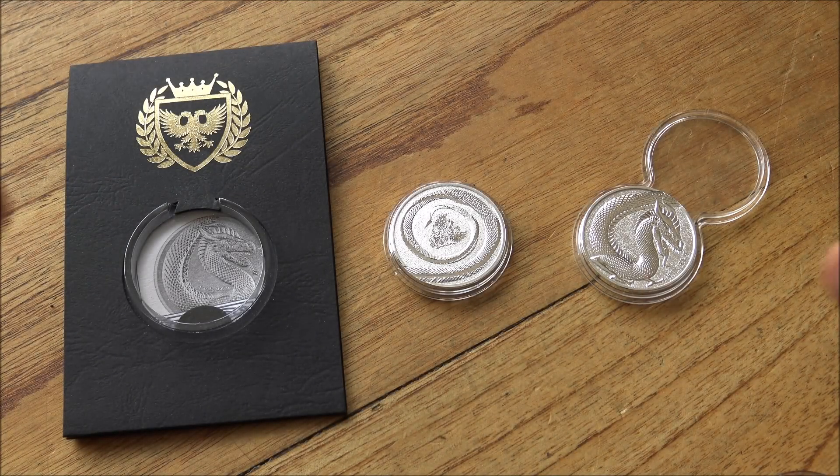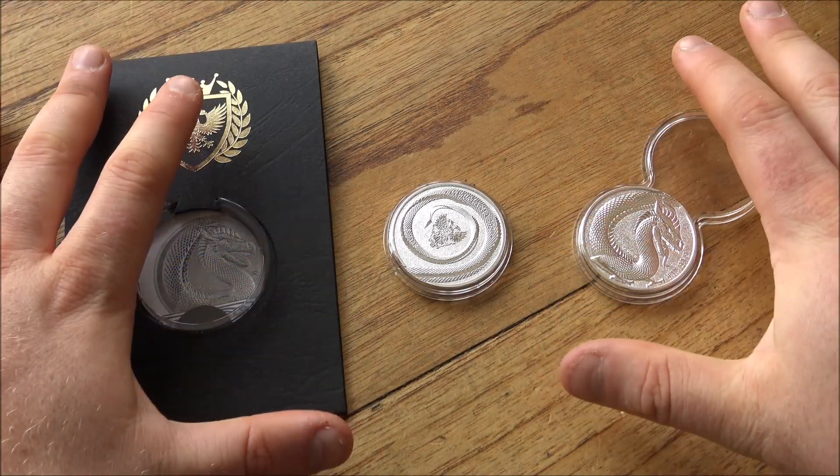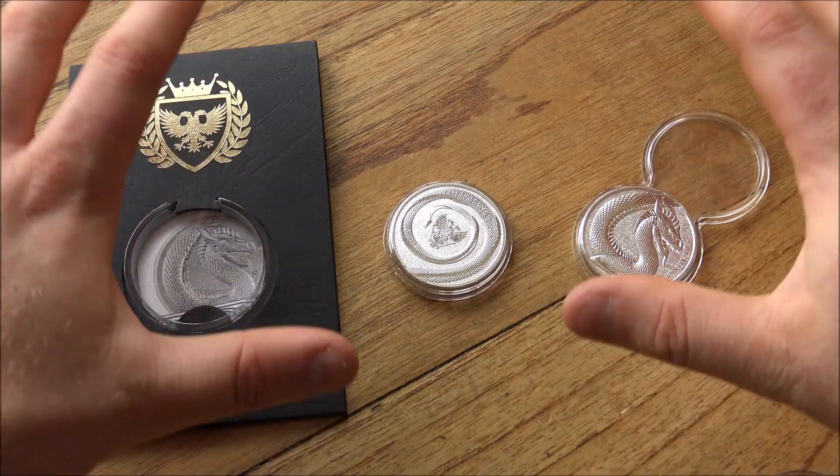Hello everybody, BackyardBullion here. These are probably the coolest dragon themed rounds that I have ever seen.